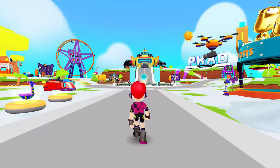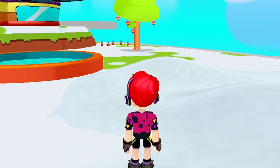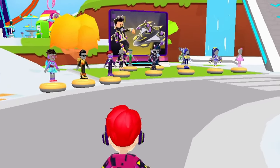Alright, here we are in our PKXD world, and all the snow is already melting and leaving behind just a few patches. Anyway, let's go and check out some new stuff there.